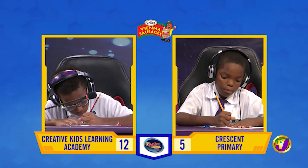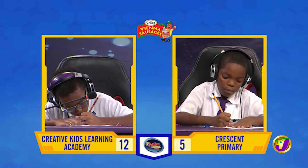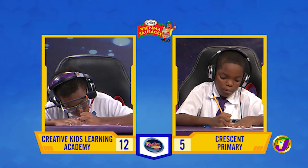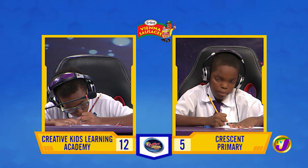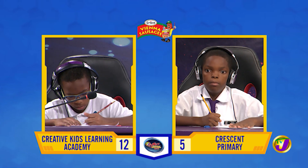What must be added to 173 to make it 1,000? 827. That's right.